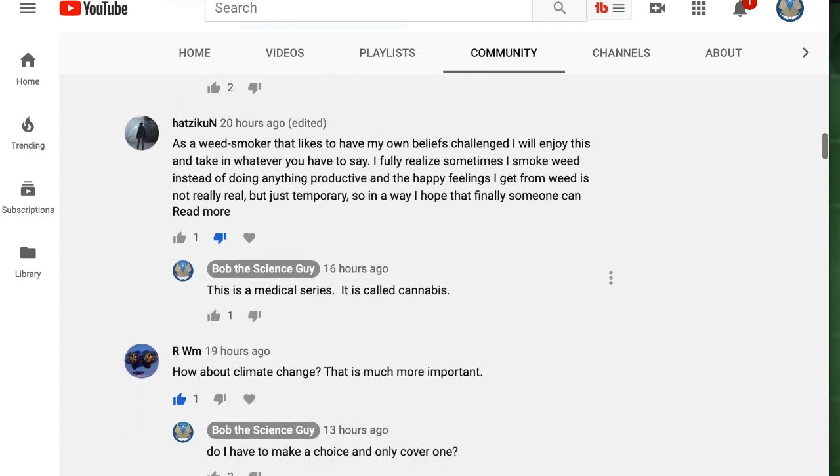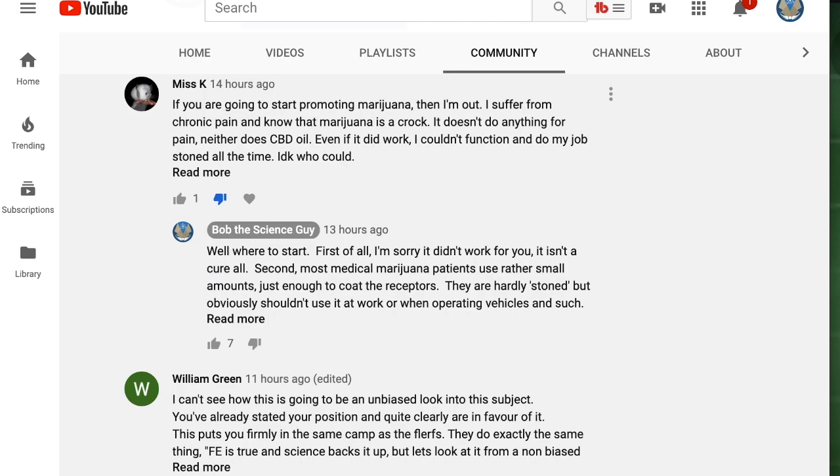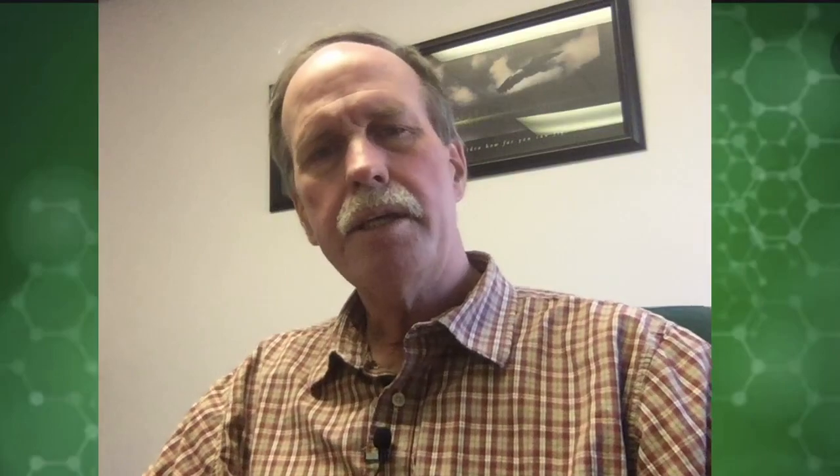Now there's one comment right here that I want to particularly emphasize, and that's from Miss K. Let me tell you what this series is about — it's different from what I've done before on YouTube. I'm out of the studio and into my physician office at various locations throughout the state of Michigan. You're also going to follow me on my travels. It's designed to be a conversation between professionals that really want to talk about medical marijuana and bring it to a more professional level.